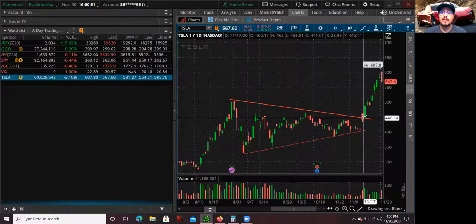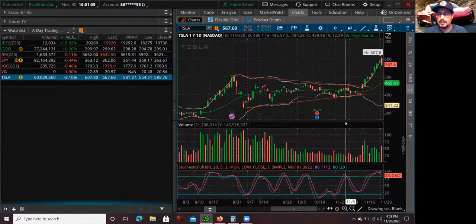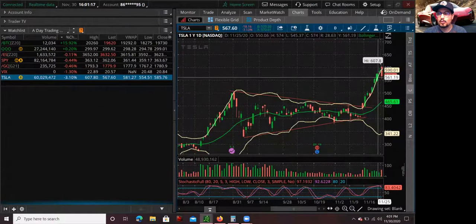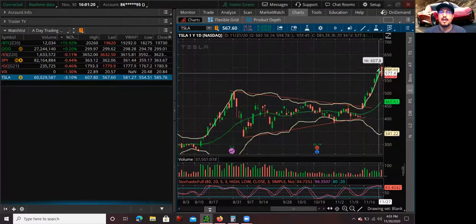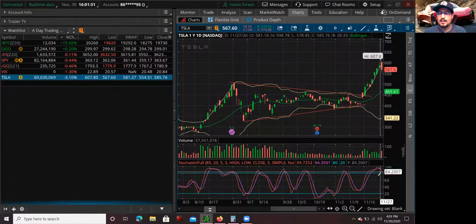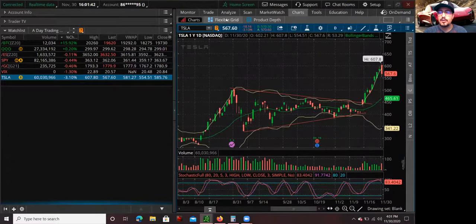Now I'm going to explain why I ended up shorting it today for that little breather after the huge move up. What I use to determine if a stock is overextended or overbought is the Bollinger Bands. After a couple days of green, eventually the stock is going to take a breather. When a stock breaks above the Bollinger Bands, that tells me the stock is overextended and is going to pull back sooner or later. Also, if the Stochastic is above 80, that's another signal the stock may pull back pretty soon.